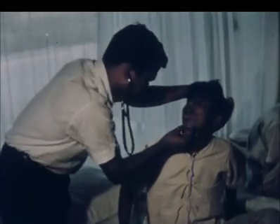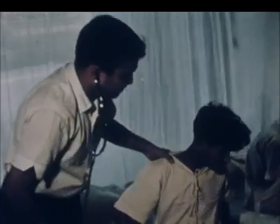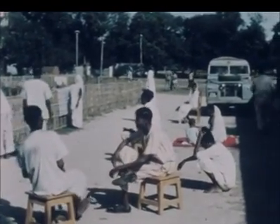With proper treatment, recovery is the rule. The minimum tools to accomplish this are simple and available in many parts of the world. The most important and difficult requirement, however, is the need for trained medical personnel.